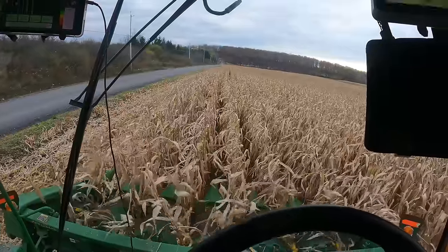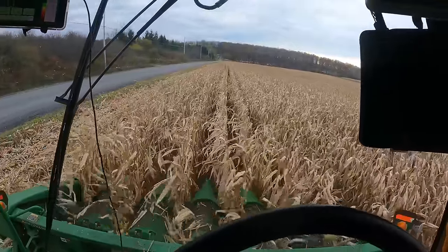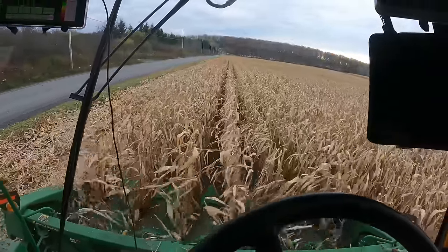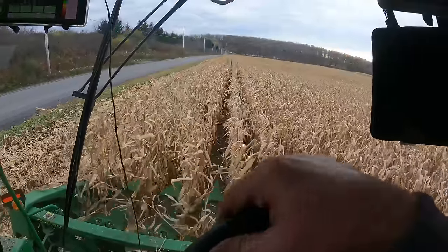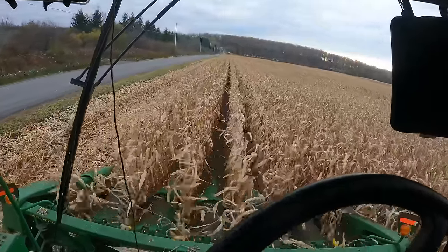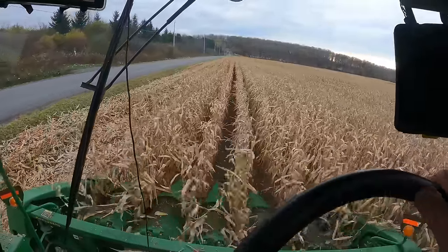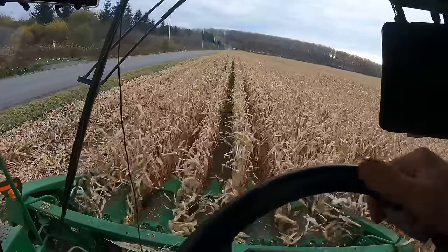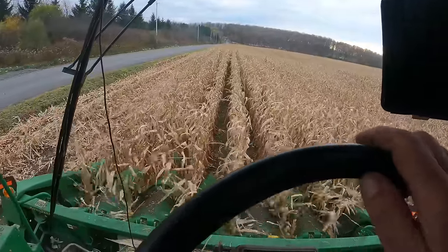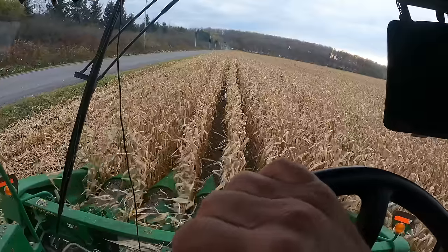Some guys will just open their sieves up a little bit and close their concave down to get some cob material into the grain tank. The 12-row planter planted this field, so we ought to be pretty well matched up for this little six-row combine. Everybody on YouTube has replaced their combine in the last year or two — however, we have not. Let's see if we can get through the whole season with no breakdowns. I'll disclose in a little while how many acres we've got to do.